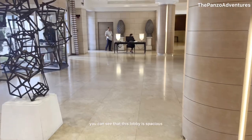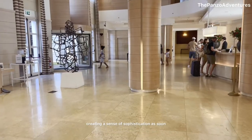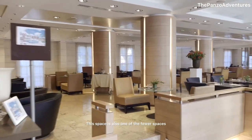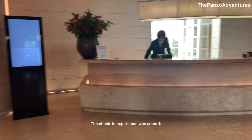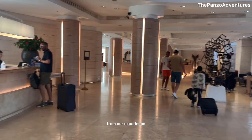Now that we enter the lobby, you can see that it is spacious and elegantly designed, creating a sense of sophistication as soon as you step inside. This space is also one of the fewer areas that has been renovated at the hotel. The check-in experience was smooth and efficient, with friendly and welcoming staff ready to assist — at least from our experience.